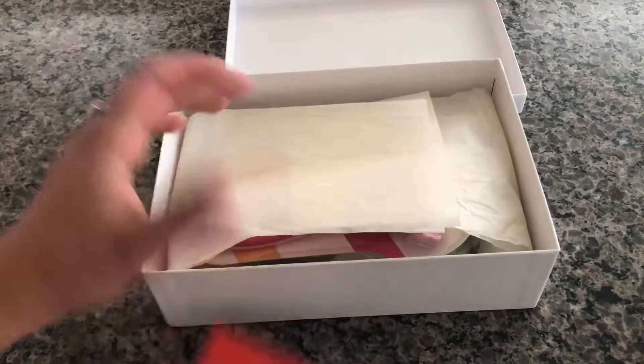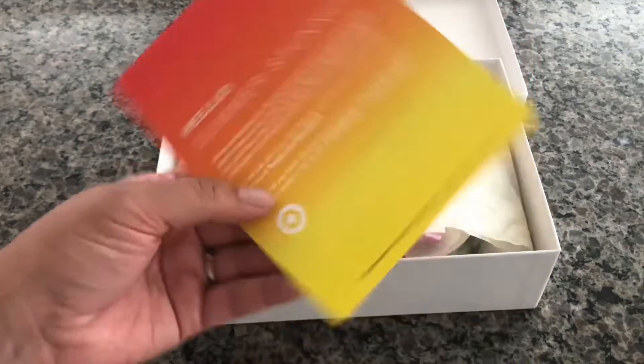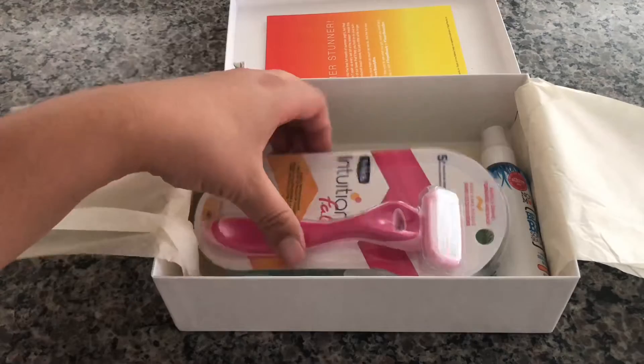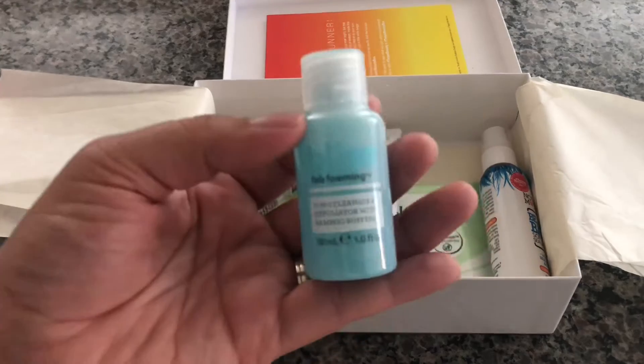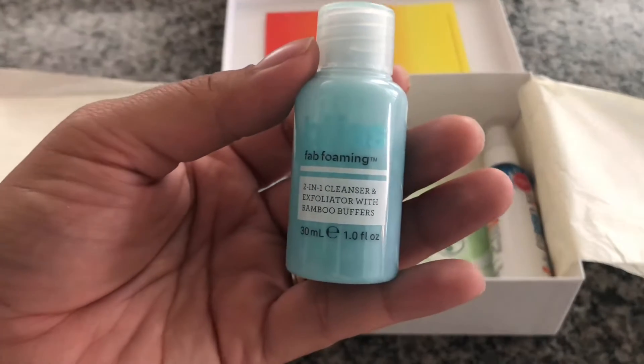It comes with a card coupon in the back and it says 'Hello Summer Stunner.' So I got a Schick razor, and this is the Bliss Fab Foaming two-in-one cleanser and exfoliant with bamboo buffer.